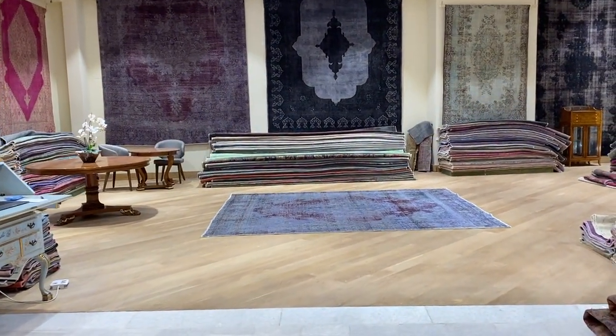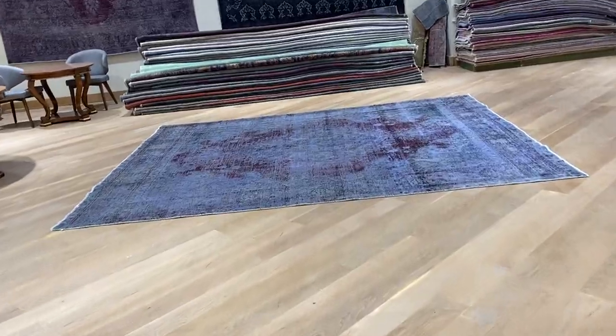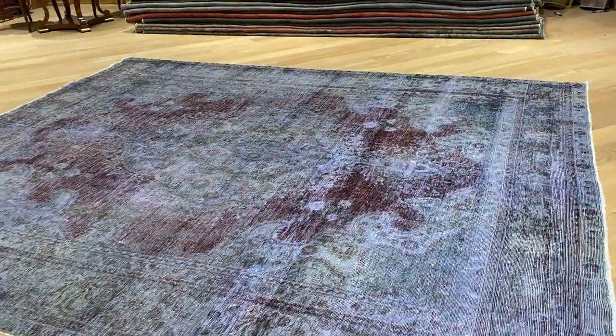This is Vintage Carpet 21269. It's a Persian handmade carpet. This carpet has a very interesting aubergine with blue-purple design color tone — very beautiful, very nice on the eye.